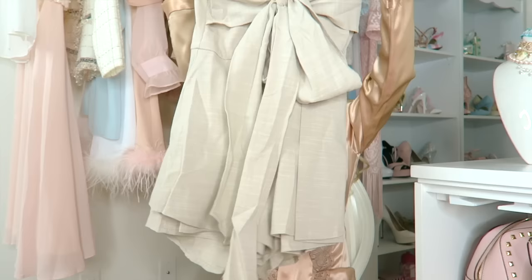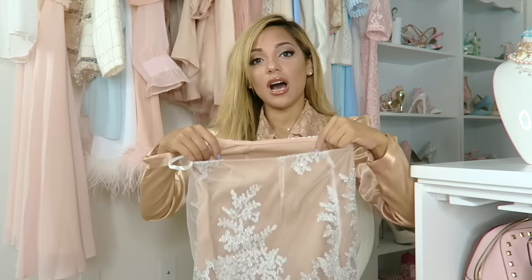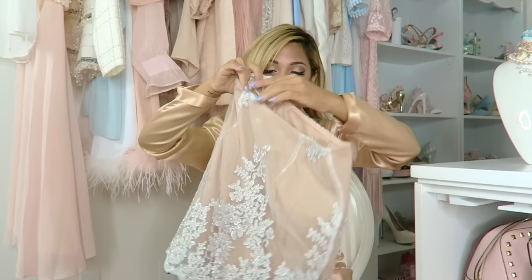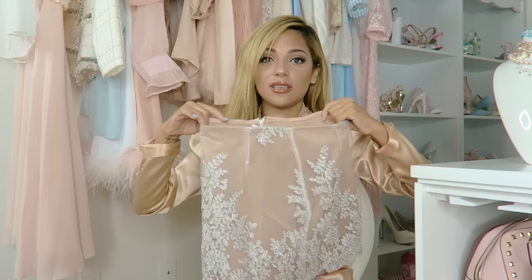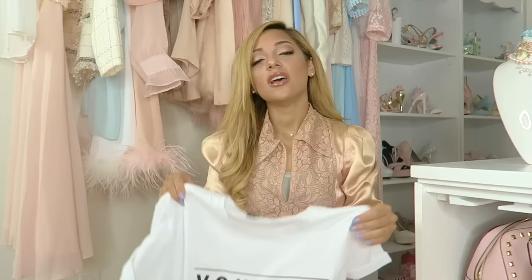It hugs all the right places — I love it, awesome for the beach. I also bought this skirt. I could see myself wearing this with a sweater around the Christmas season. The zipper goes on the side and it's high-waisted — super cute. The last thing I bought is a t-shirt that says 'YouTube is my Bible,' which I thought was very appropriate since YouTube is literally my life.